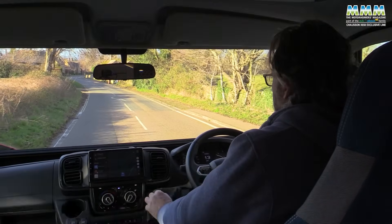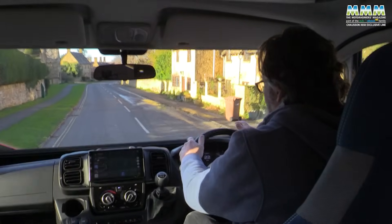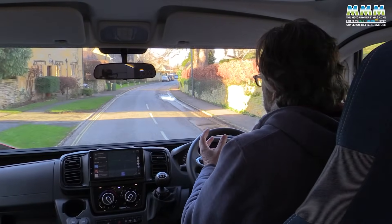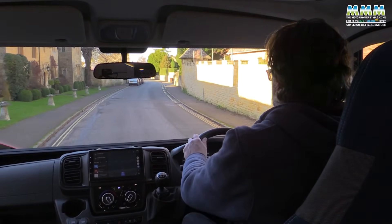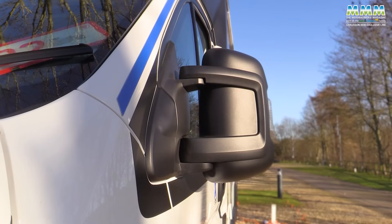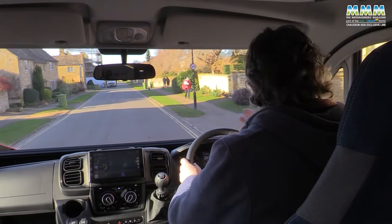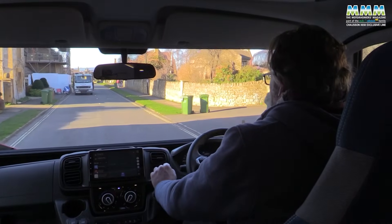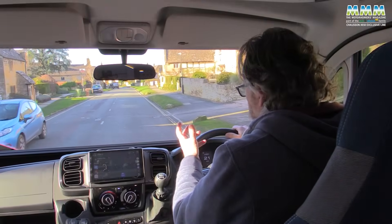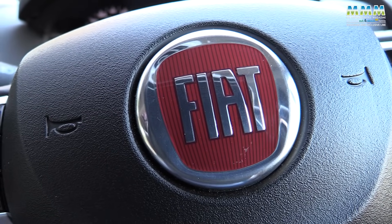So what's it like to drive? It just feels like a campervan — it doesn't feel like a coach-built motorhome. Part of that is the overall dimensions, but also the door mirrors on standard arms rather than the long arms that stick out wide on a coach-built. Your overall width with door mirrors is that much less, which on country roads makes a big difference. The 140-horsepower engine is perfectly adequate for a van of this size and weight.